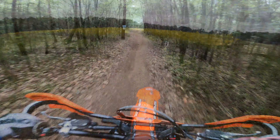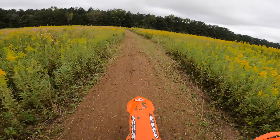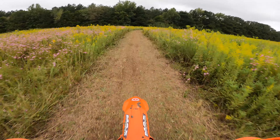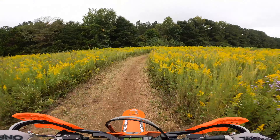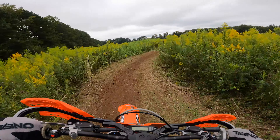Speaking of tests, there's also an allergy test included for free with this race. The course snakes through this field of ragweed, so you'll definitely know if you have allergies when you emerge on the other side. Actually, I don't know if this is ragweed or not, but that's what was going through my head at the time.